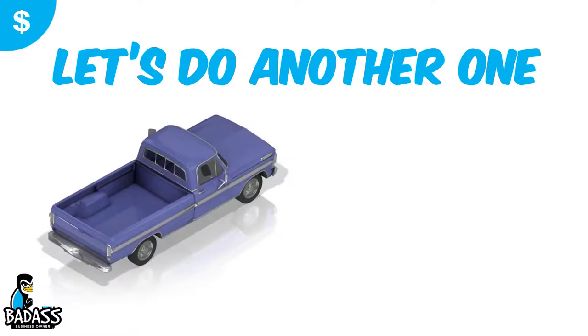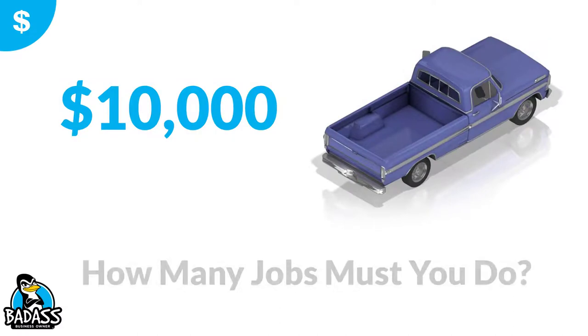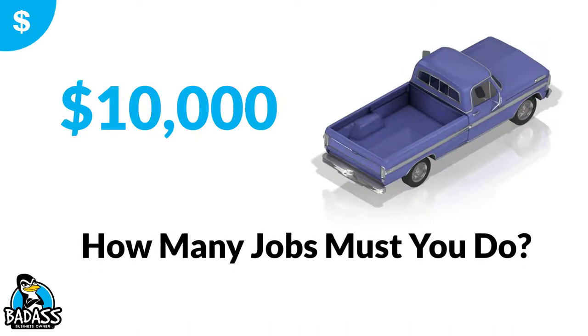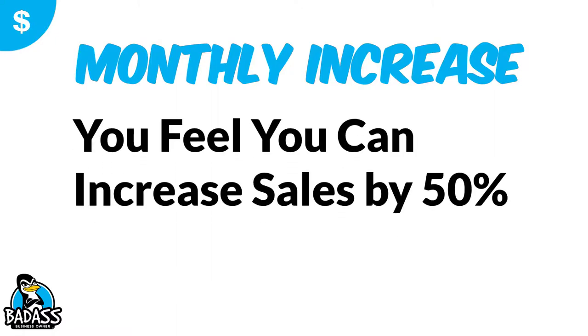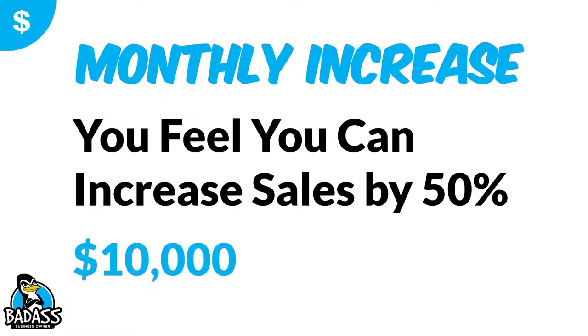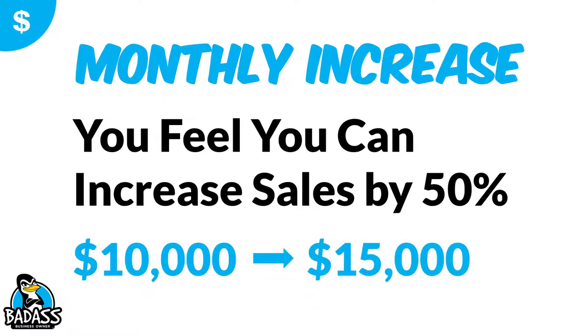Let's do another example — a truck. You need to figure out how much in additional sales you need to do to cover this new truck. Business is booming and you know you need another one. Let's say you find a screaming deal for $10,000. You need to figure out how many more jobs you need to do for this truck to start paying for itself. By getting this truck, you think your monthly sales can go up 50% — from $10,000 up to $15,000.